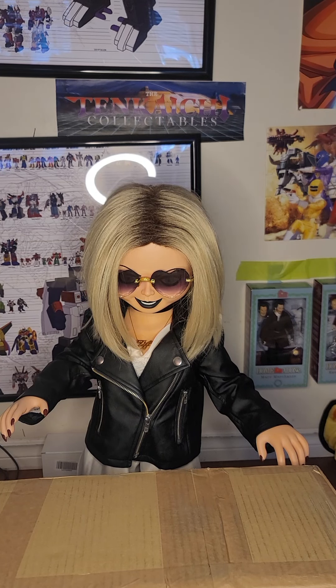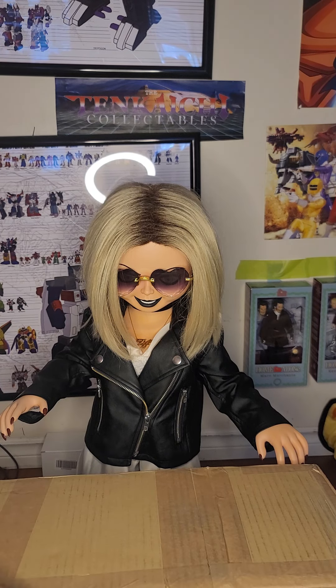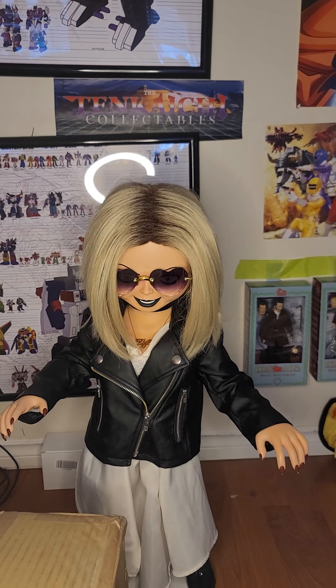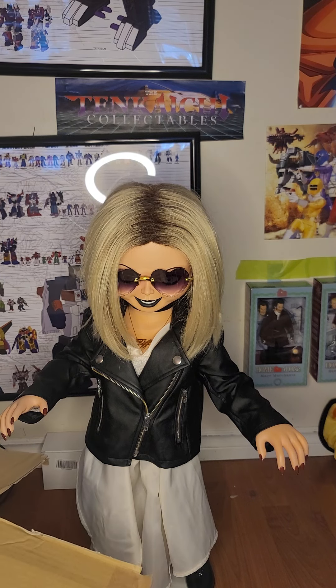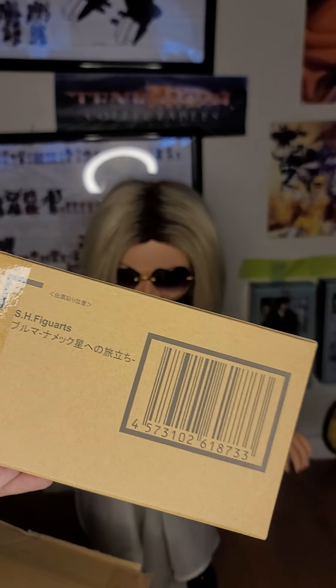Toy hall open! This box came from Japan. The first thing we have in the box is a Bulma Namek costume SH Figuarts Dragon Ball figure.